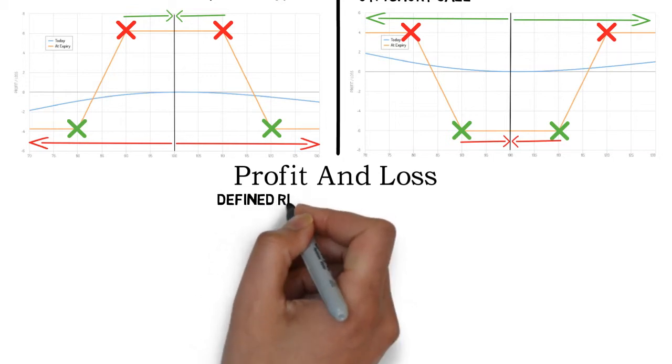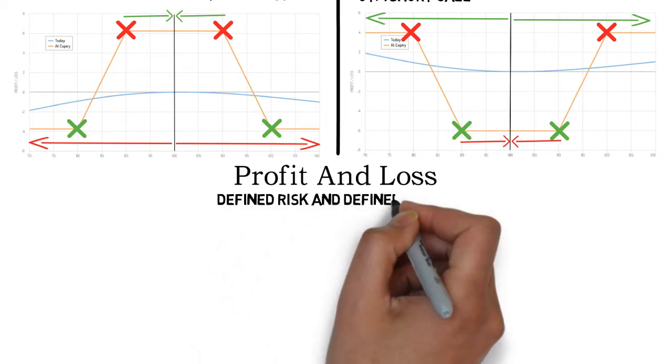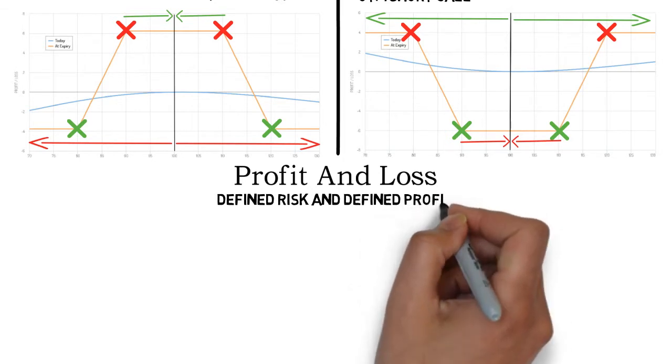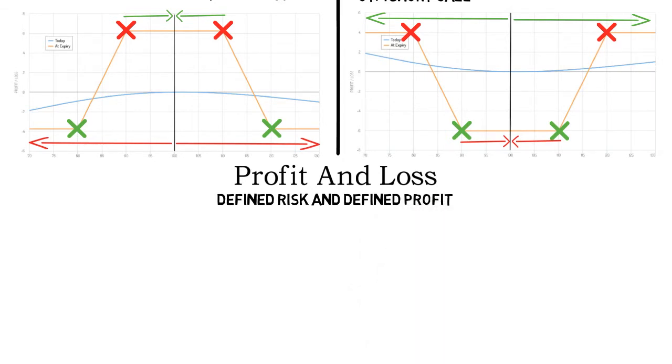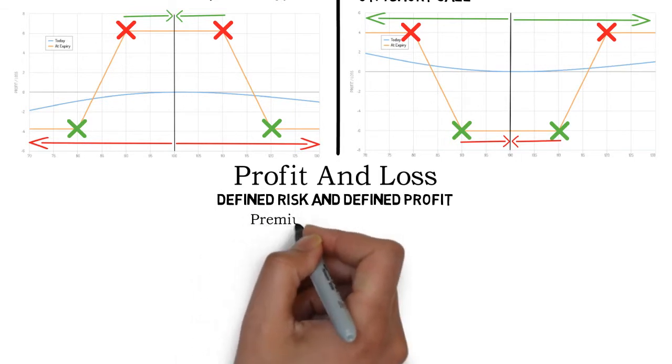No matter what happens with the price of the underlying asset, the strategies won't profit more than a set amount. Now I want to present what exactly affects max loss and max profit and how you can calculate this. If you're trading in a broker platform, any broker will show you what your max loss and max profit will be. If your broker does not do that, I recommend changing broker. It is nevertheless always a good idea to be aware of what influences your max profit and max loss.